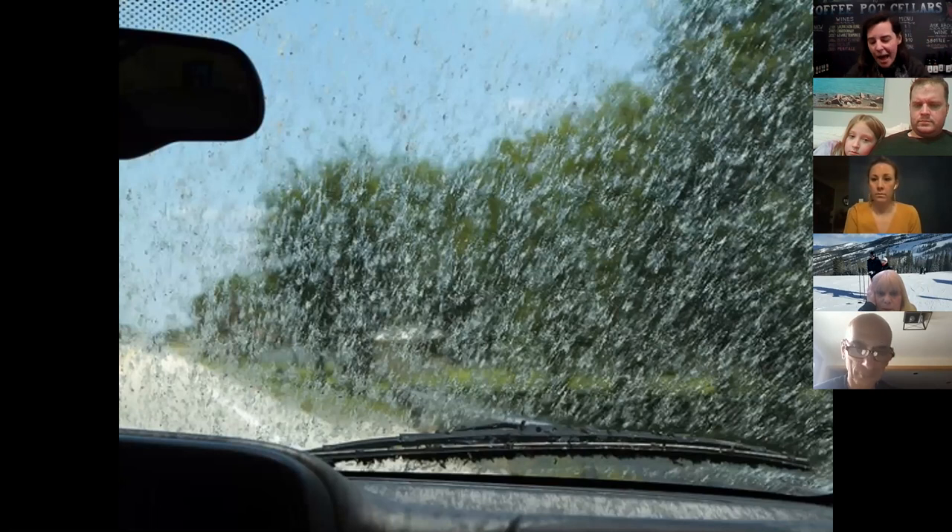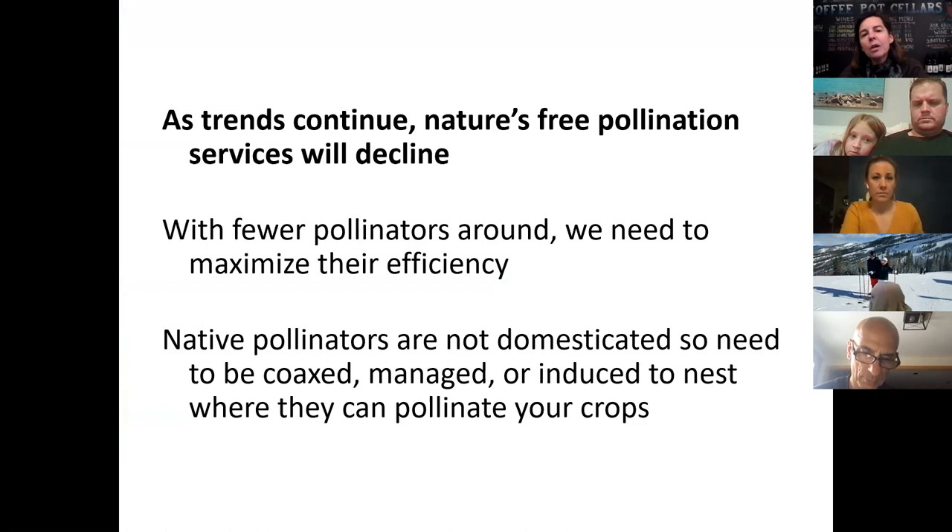I remember as a kid sitting in the back of my parents' car, and there was so much bug schmutz on the windshield. My parents would stop at the gas station to clean the windshield and say, we're here, we might as well get some gas too. Now you go to the gas station and every once in a while they'll clean your windshield, but really it's a vestige of yesteryear. There are not as many bugs as there used to be.